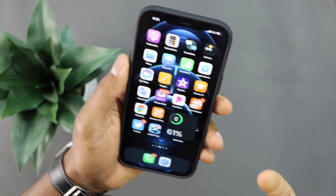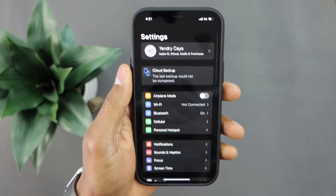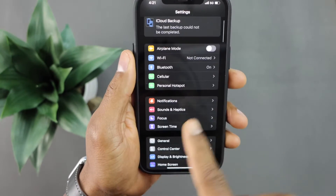After that, if you still have the same problem, the second thing you're going to do is go ahead and click on Settings. Now scroll down and click on Sounds.